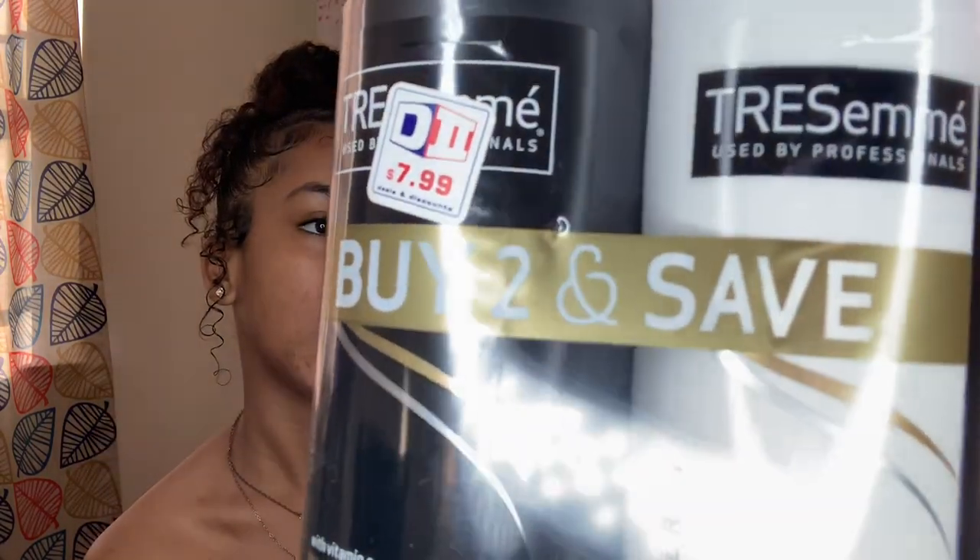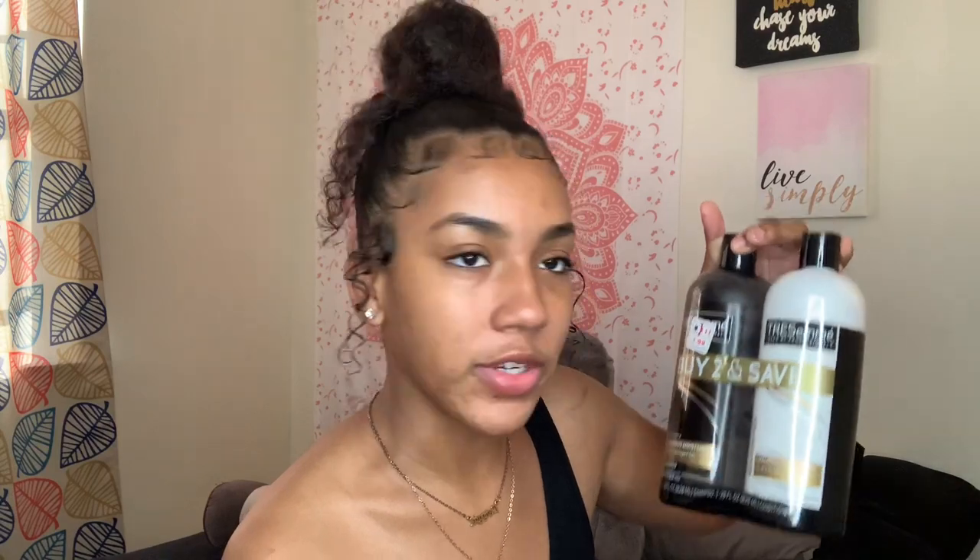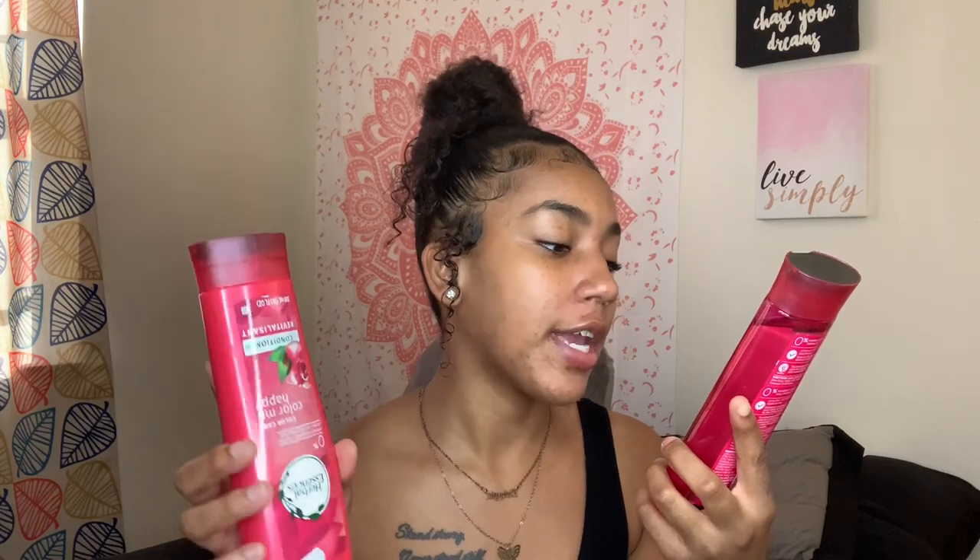Next is shampoo and conditioner, because I'm trying to finesse my hair. I got the TRESemmé double pack — shampoo and conditioner, the original. If you haven't seen this, you're living under a rock. I haven't used TRESemmé in a long time but I want to see how it works for my hair. Growing up, my mom always used TRESemmé or Suave in my hair, so I want to go back to my original. I also picked up Herbal Essences Color Me Happy shampoo and conditioner — I got it purely for the smell, not the color care.